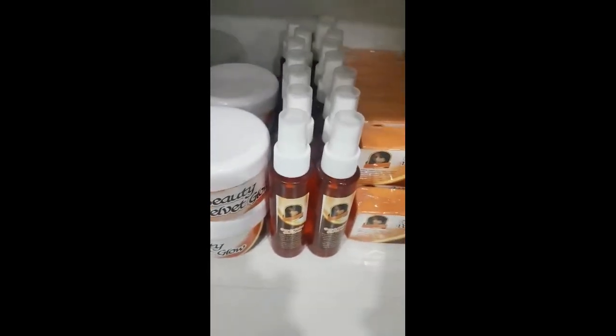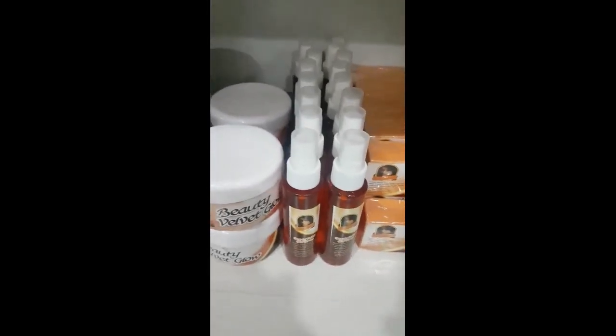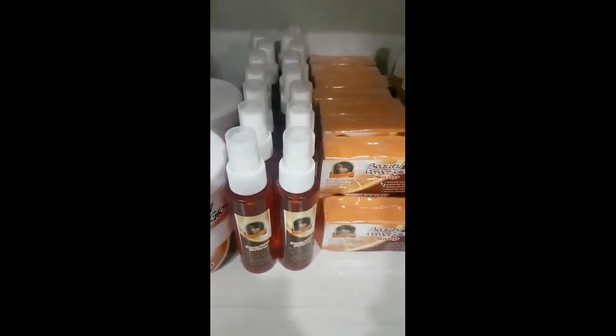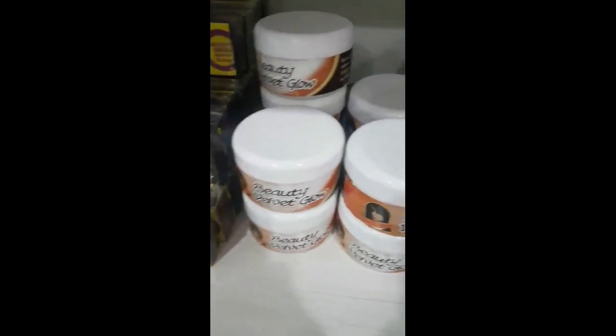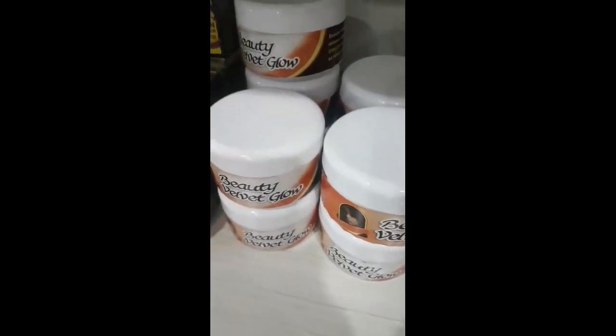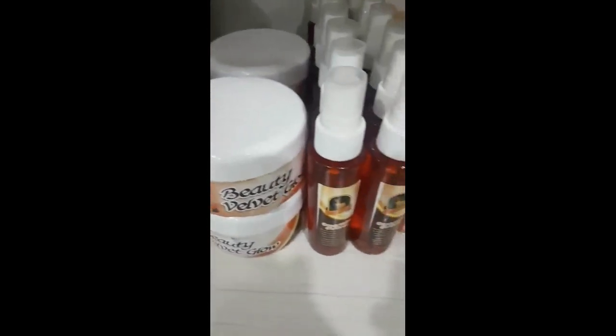It's going to make your skin very, very good and glowing. You're going to smoothen your skin and at the same time it's going to make it beautiful. It's not going to change your color, because it's our dark skin body product.